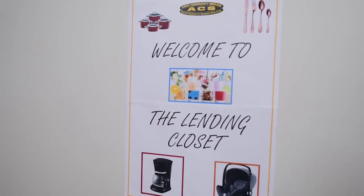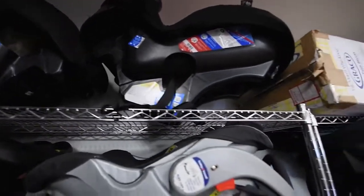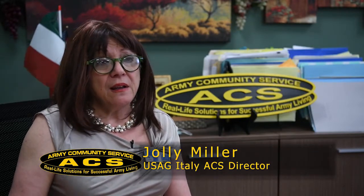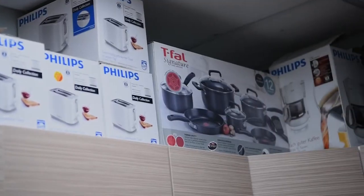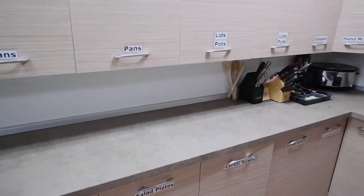The Lending Closet is a service within the umbrella of the Relocation Readiness Program, which is an ACS program. We have the items of first necessity for families which are inbound and also outbound. There are the basic items: pots and pans and dishes and silverware.